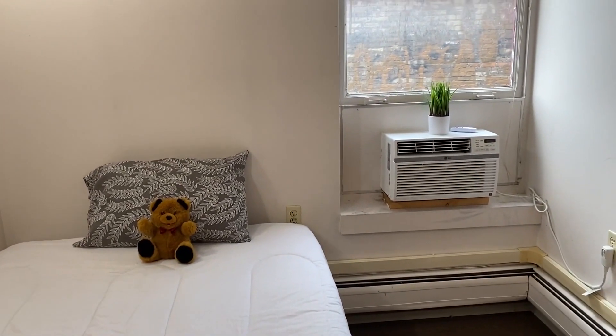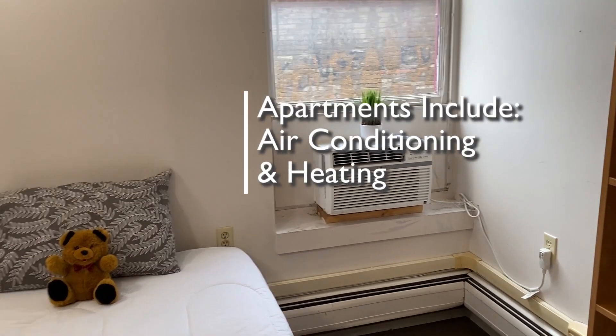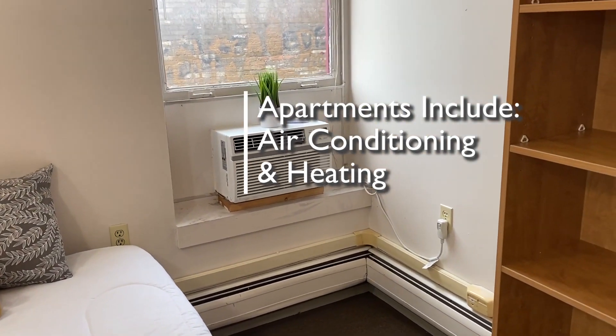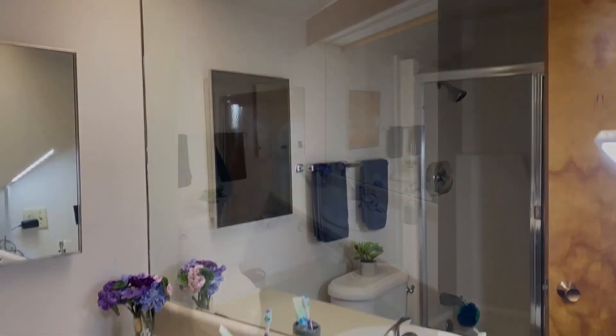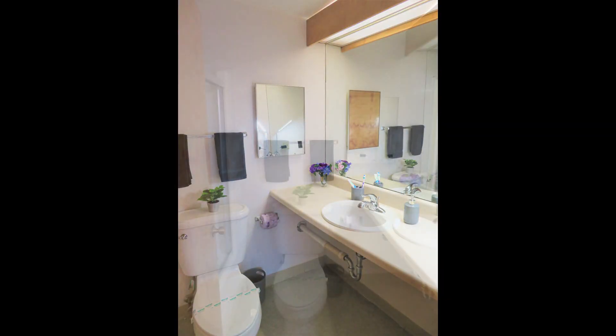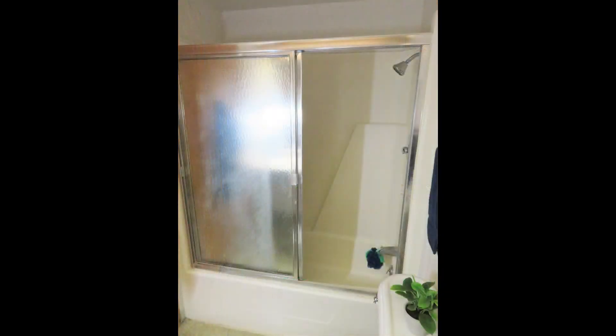You'll notice that both the living room and the bedroom have a window air conditioning unit and a heating element. We'll finish in the bathroom — a nice bathroom with a vanity and medicine cabinet, and a full shower tub combo.